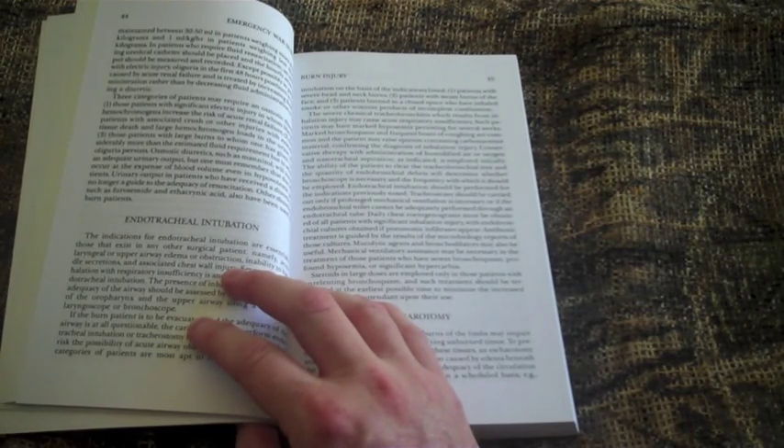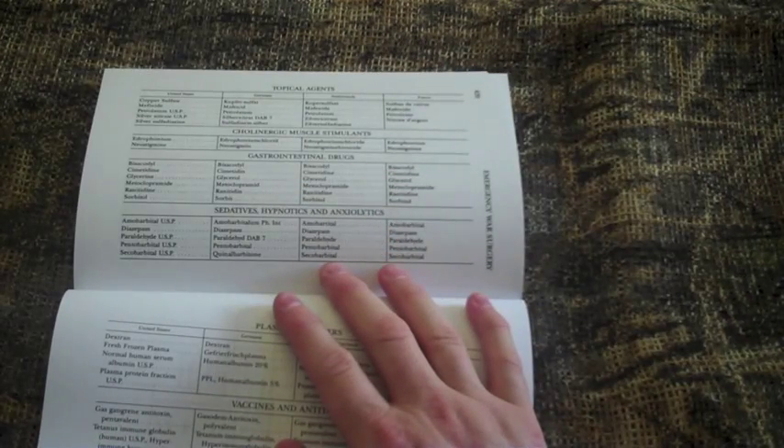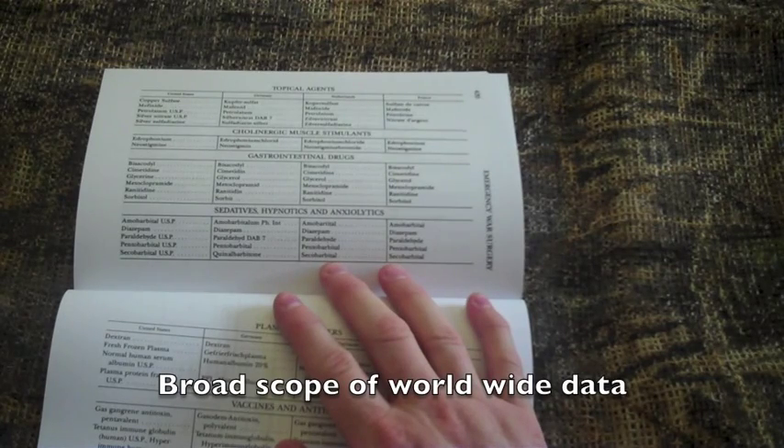A lot of the textual descriptions are from a surgeon's point of view. The book also covers different types of drugs and their uses on a worldwide spectrum, including drugs from the United States and abroad. However, some of these drugs may be outdated due to the age of this book and the introduction of more modern medications.